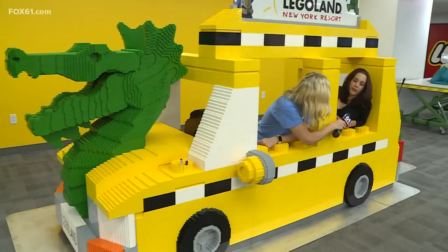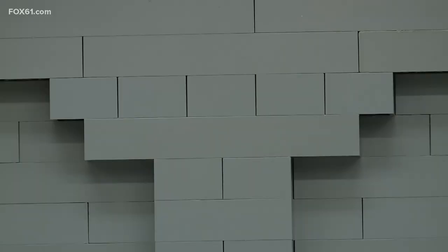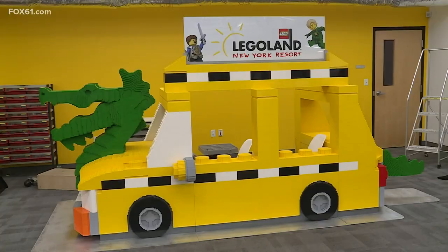This is Lego's North American headquarters here in Enfield. We're building models that are in the park, and a few other models that people can see have been built and designed right here in Connecticut. Legoland New York opened at the beginning of July, and this Lego taxi cab is the final installment headed to the Big Apple today.